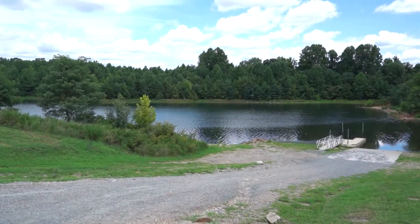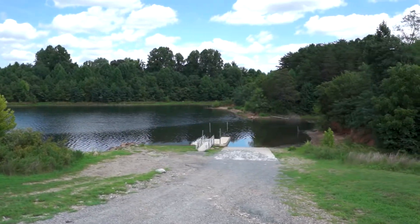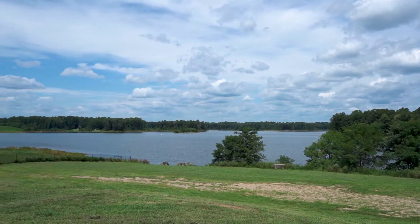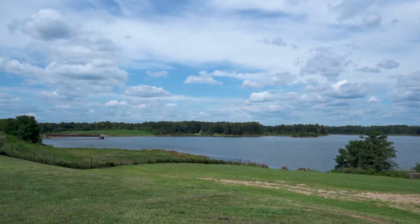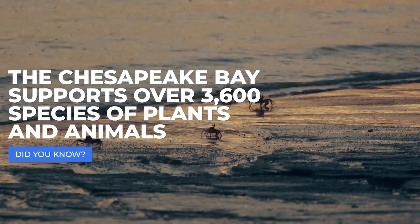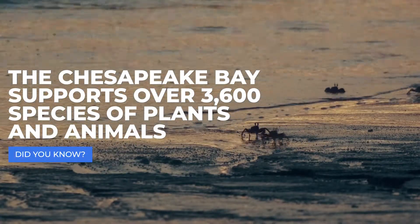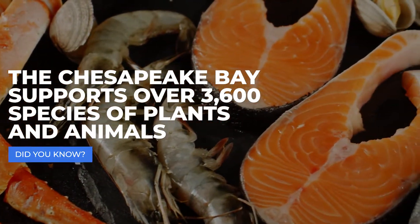In addition to ensuring high quality drinking water, Stafford County is committed to protecting our natural water resources. Lake Mooney is located within the Rappahannock watershed, which leads directly to the Chesapeake Bay. Did you know that the Chesapeake Bay supports more than 3,600 species of plants and animals and produces about 500 million pounds of seafood per year?